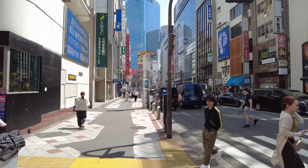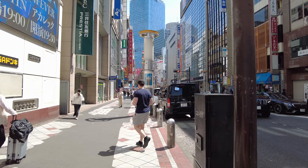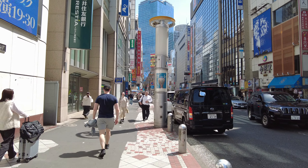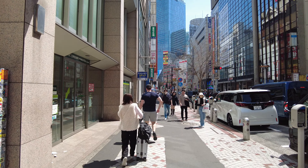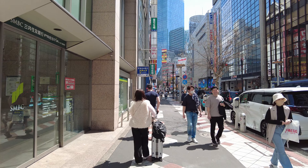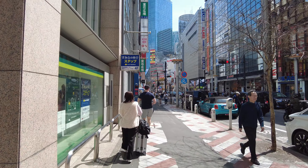Here is a temple in Shibuya. You can also see a temple in Shibuya. There is also a temple here.